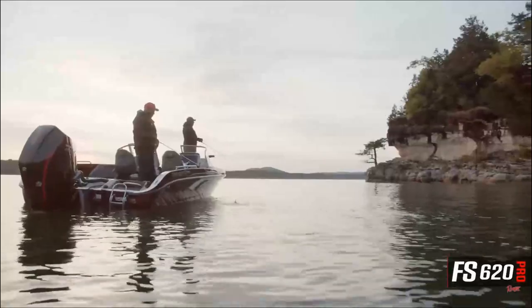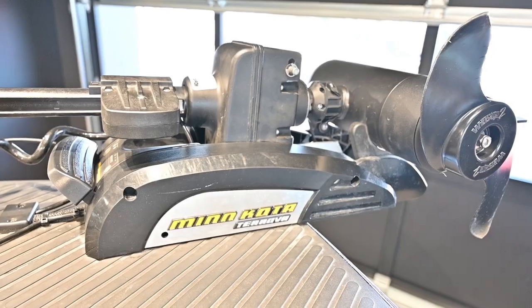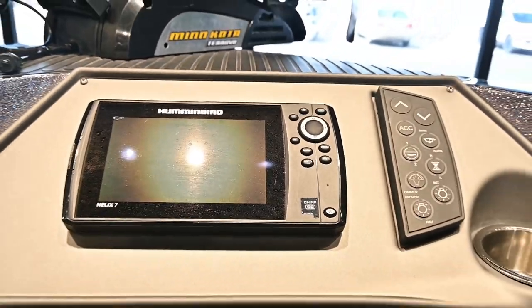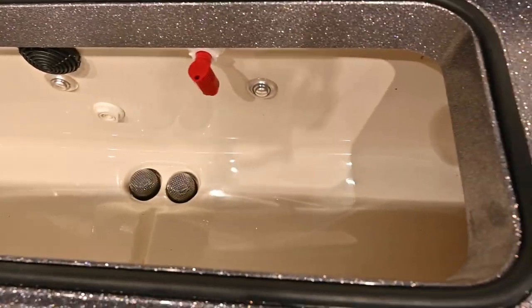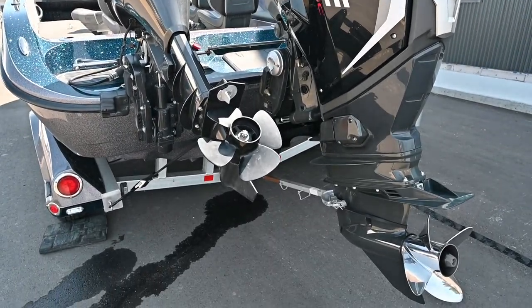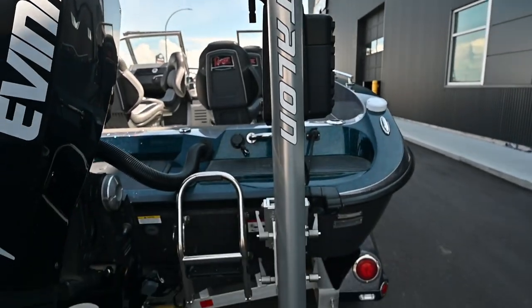This puppy is loaded with features. Up front we have a trolling motor with 112 thrust and a 7-inch Helix. At the helm we have a Helix 10, along with our rear live well with plenty of storage. This puppy's equipped with a 254 horse Evinrude outboard, along with a 9.9 kicker, and at the rear we even have a Minn Kota Talon.